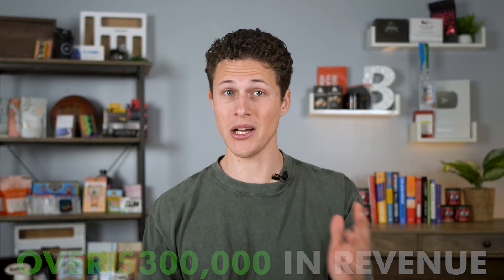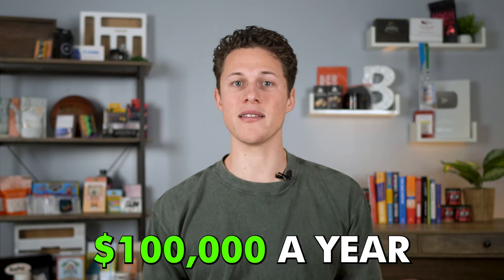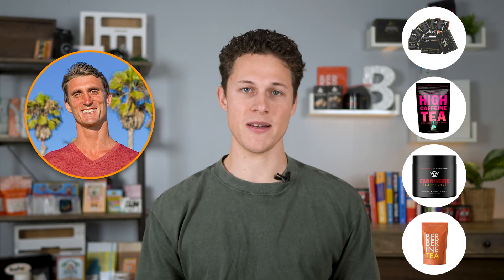My name is Connor Nguyen, and I helped start a product on Amazon that's done over $300,000 in revenue this year alone. I found this product without using Jungle Scout or any other paid tool. And now I help regular everyday people make $100,000 a year in profit by selling on Amazon. I'm Travis's right-hand man with all of his Amazon businesses.